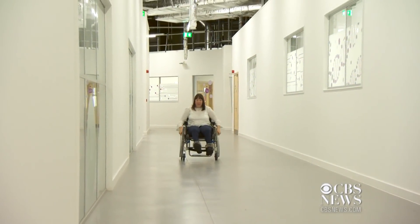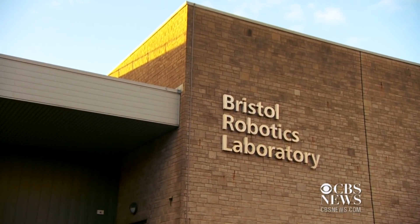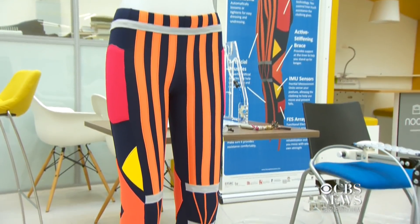For Cheryl Chilcott, walking on her own has been a challenge since birth. "I can walk a bit, but I'm kind of always holding on to furniture or always looking for the next place to sit down or take a rest." She thought a wheelchair would be her only option until she found out about these pants.